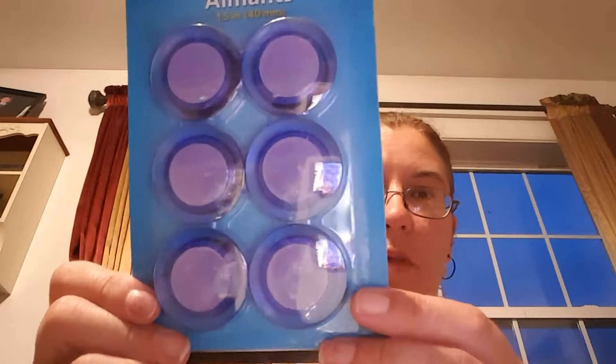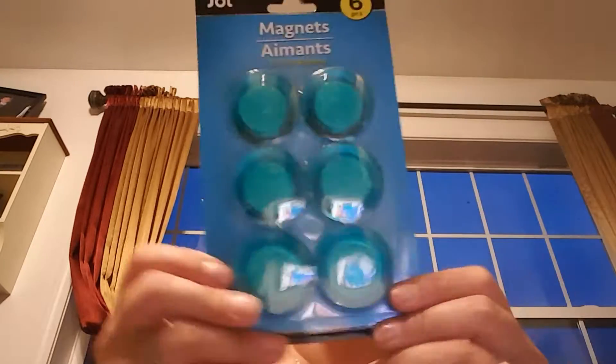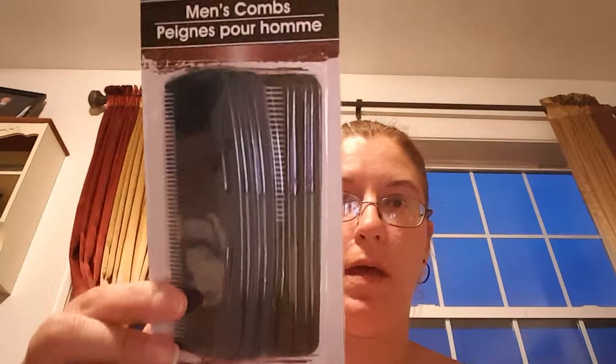The magnets look like they're pretty heavy duty. I got the little ones and I got these six big ones — I got blue ones and I use these in my craft room. I got my husband a pack of combs. I got this big magnetic clip, heavy duty.